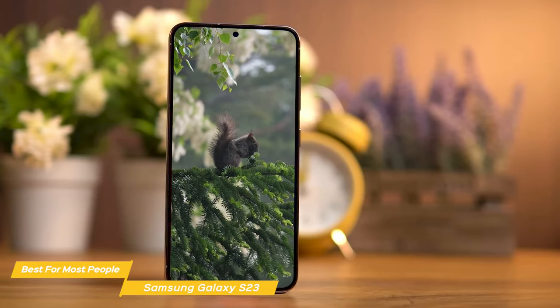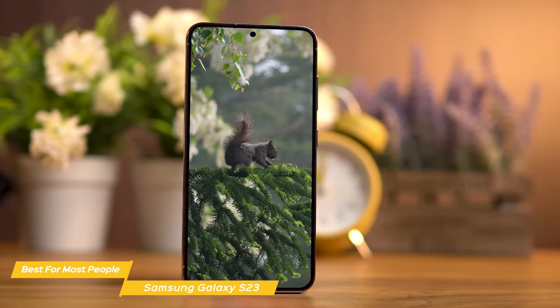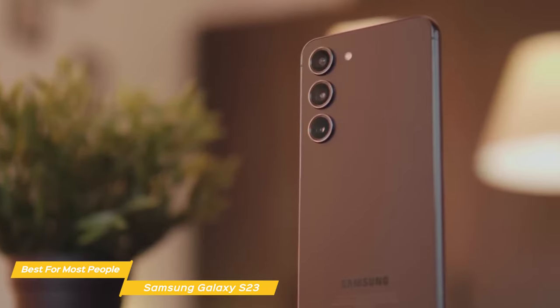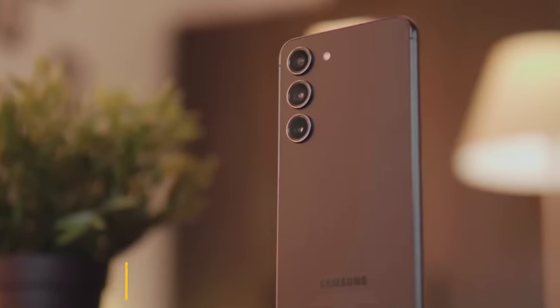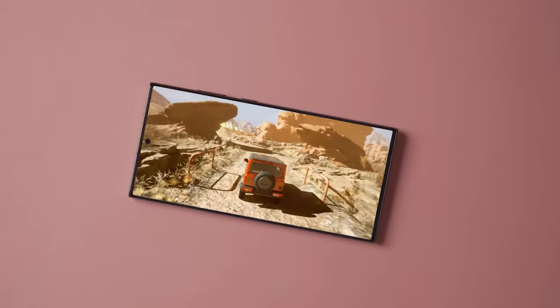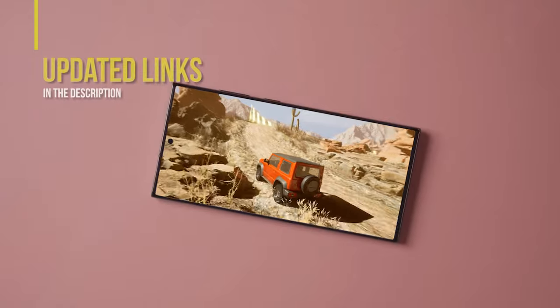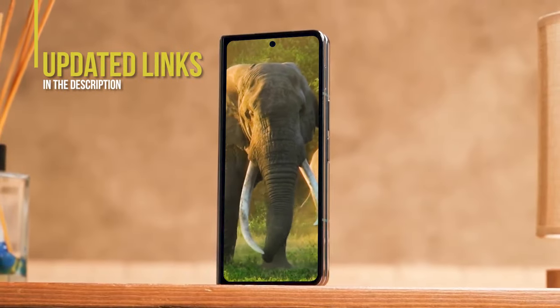The Samsung Galaxy S23 delivers on all fronts, from design to performance, making it a standout choice for most people. It has a gorgeous display, smooth performance, and a first-rate camera — a phone that easily fits most people's needs. And if you're interested in updated pricing on any of the items mentioned in this video, be sure to check out the links below. Prices update on these products almost daily, with sales and general price drops, so if you want the most updated information, check the description.